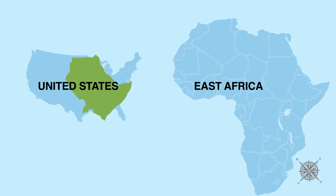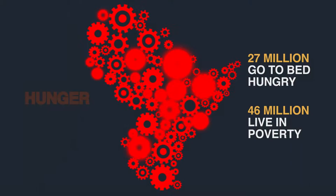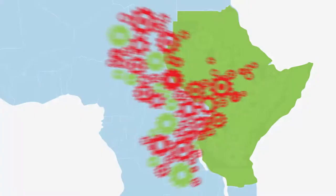In a region half the size of the United States, over 27 million people go to bed hungry and 46 million live in poverty. This is partly because the region's systems for trade and food security are still developing and need improvement.